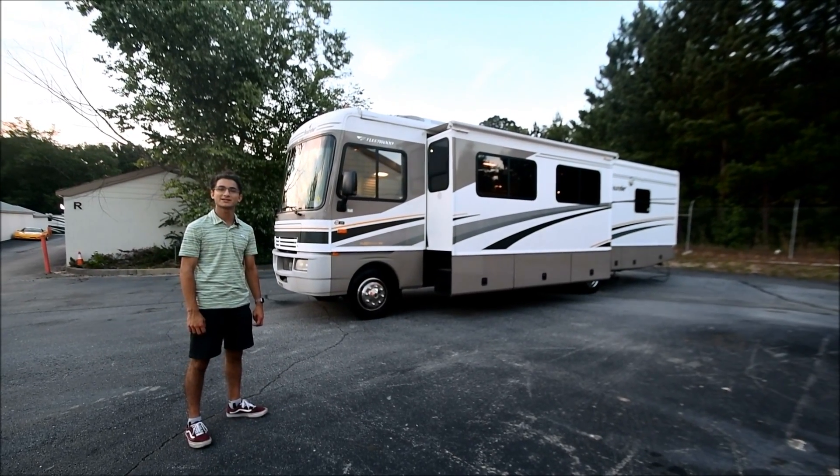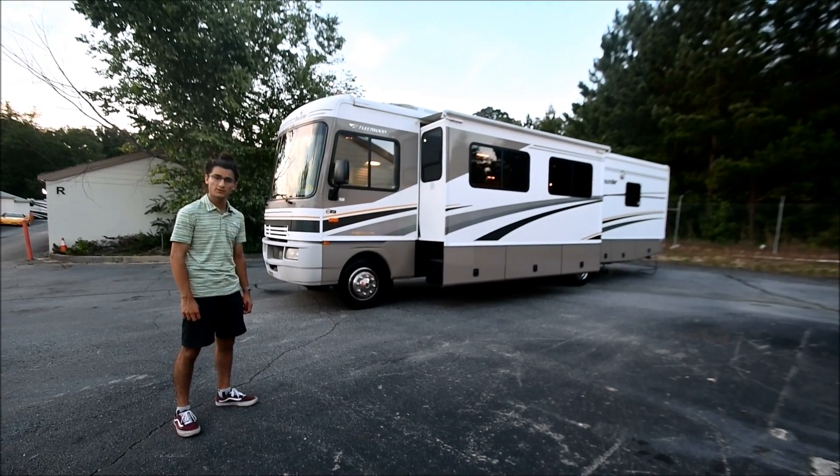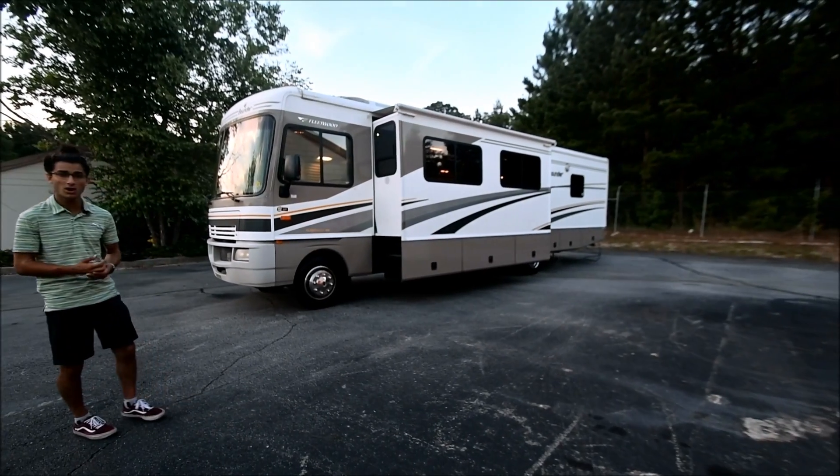Hello, my name is Mayan Chow with RVMAX.US and today we have this 2004 Fleetwood Bounder, Model 35R.